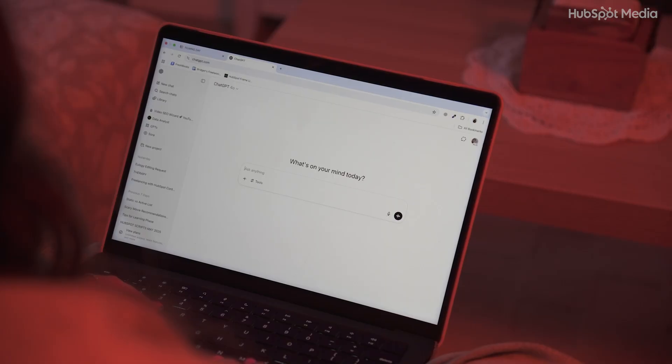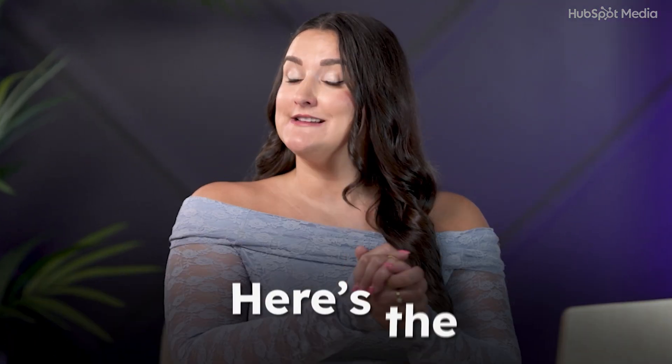Sometimes I open ChatGPT and I just stare at it, like, what do I even say to you right now? So here is the lazy genius move. If you don't know what to prompt, just ask ChatGPT to write the prompt for you. This is a little trick I use when I feel stuck. I follow this GPT framework.